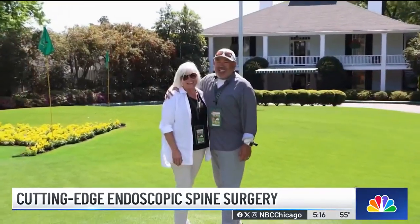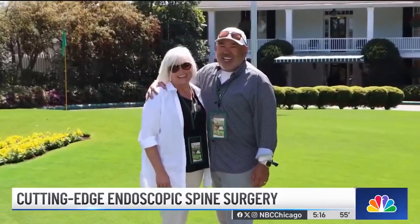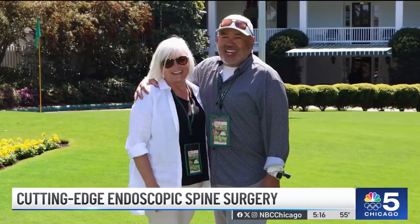Four months after the surgery and with the help of physical therapy, Bennett just checked an item off his bucket list — going to the Masters. He walked Augusta National, 10 miles total.